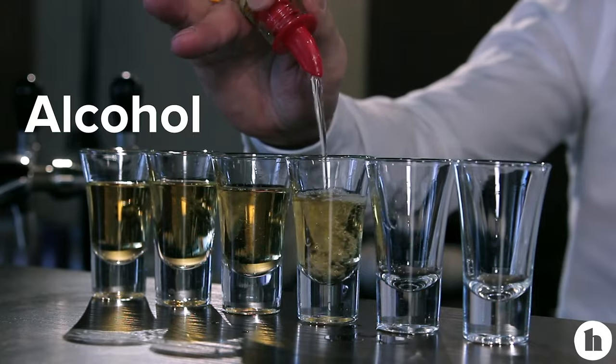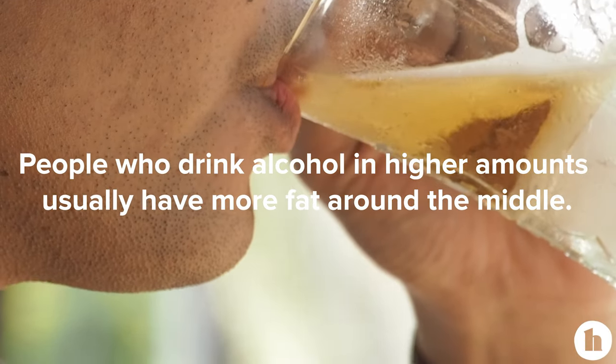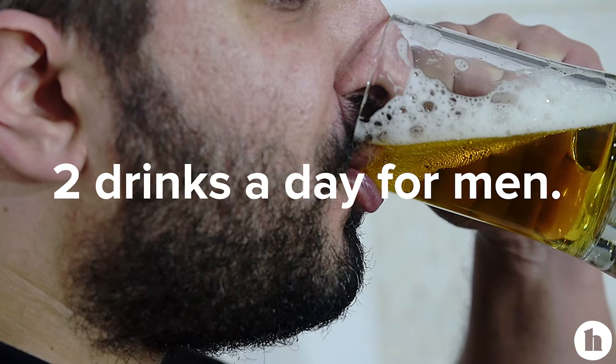Another drink you might want to cut back on is alcohol. There's the idea of a beer belly — that if you drink, you'll get all your fat around your middle. Research is mixed around whether alcohol is directly correlated with weight gain around your midsection. But what we do know is that alcohol isn't great for your health, and some observational studies have found people who drink in higher amounts tend to have more fat around their middle, especially that deeper visceral fat. Some alcohol in moderation can be okay, but if you want to lose weight, drink in moderation — no more than one drink a day for women or two drinks a day for men — and remember that cutting back might help you lose weight more easily and reduce fat around your belly.